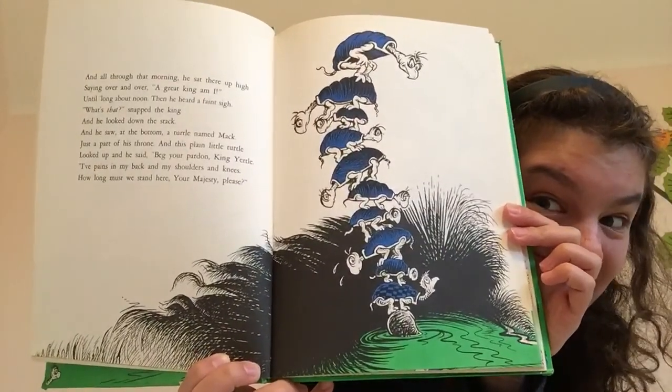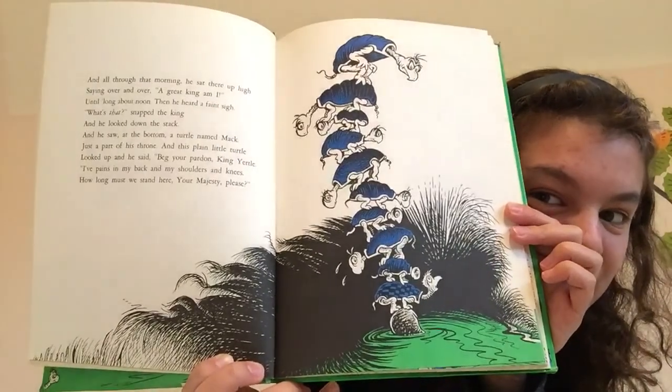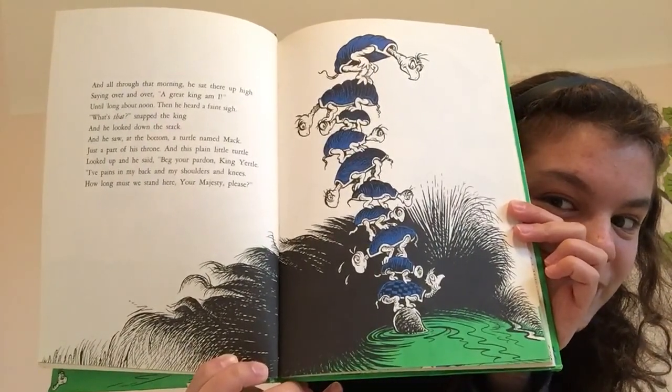What do you think Yertle's going to say? "Silence!" the king of the turtles barked back. "I'm king, and you're only a turtle named Mack. You stay in your place while I sit here and rule. I'm king of a cow, and I'm king of a mule. I'm king of a horse, and a bush, and a cat. But that isn't all. I'll do better than that. My throne shall be higher," his royal voice thundered. "So pile up more turtles. I want about two hundred."